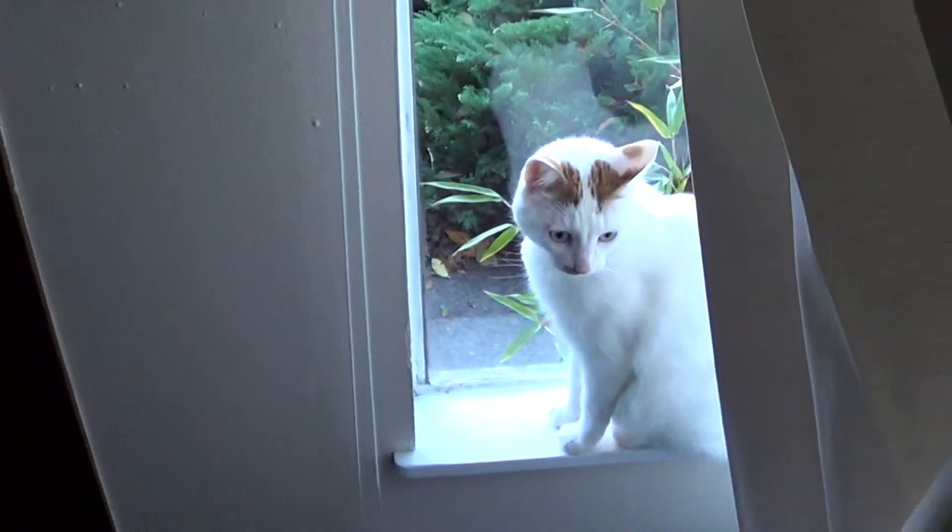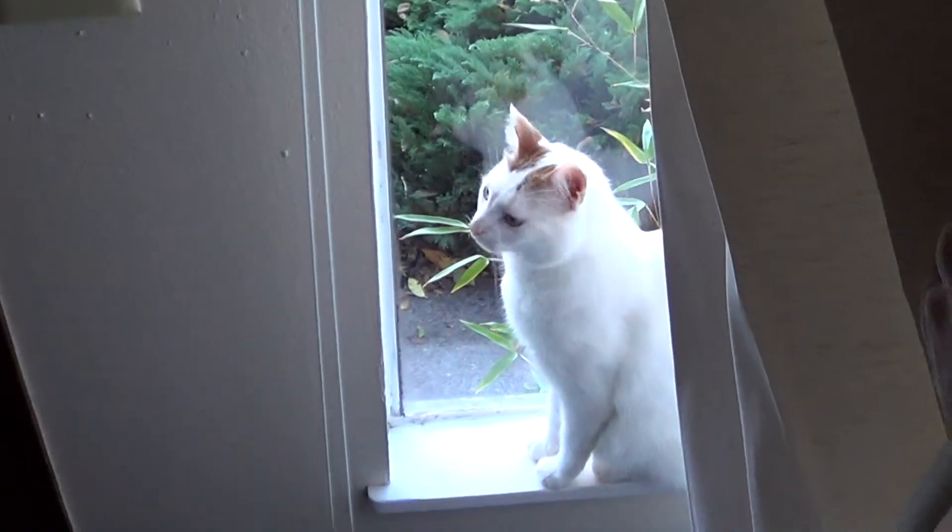Brocko! Oh, of course — I don't even know why I thought he'd be anywhere else. Brock is on the window, so you gotta pull the curtain to see him. There he is! So cute! Hi Brocko! Checking out his new hood.